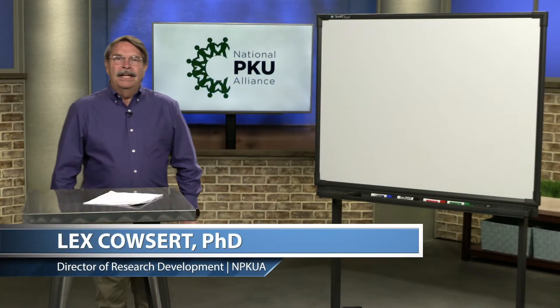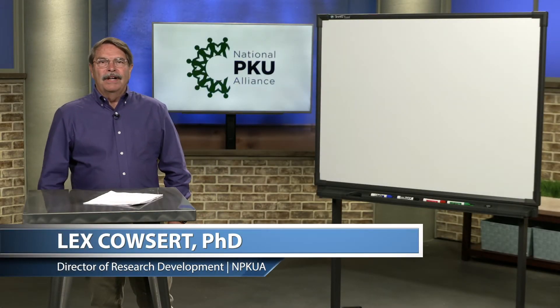Hi, my name is Lex Kalsert and I'm the Director of Research Development at the National PKU Alliance. As part of our mission to educate, we have produced a series of short videos to help people with PKU understand the rapidly emerging field of gene therapy.